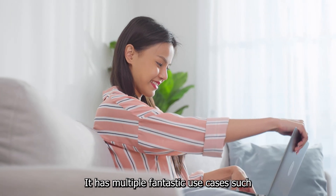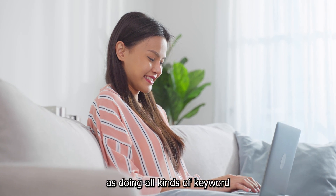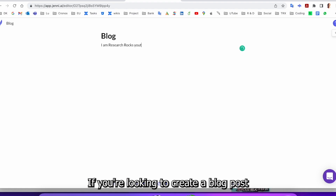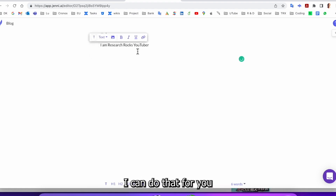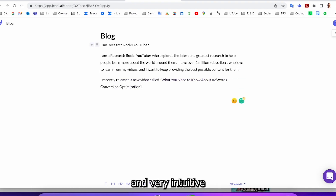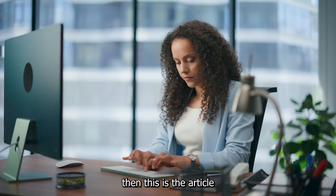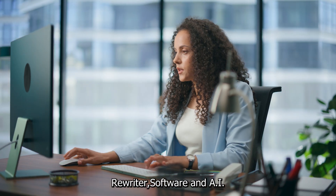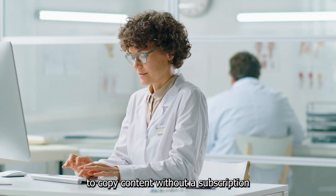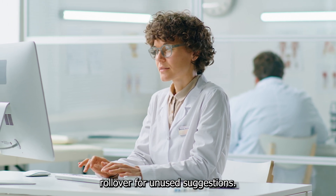Jenny.ai has multiple fantastic use cases such as rewriting, paraphrasing, and summarizing blog posts, as well as doing all kinds of keyword research and SEO optimization. If you're looking to create a blog post from scratch, Jenny.ai can do that for you. It's a great AI writing assistant that is very easy to use and very intuitive. If you value quality above all else, this is the article rewriter software and AI writing assistant for you. However, the website does not allow users to copy content without a subscription to one of their plans and does not provide a word rollover for unused suggestions.